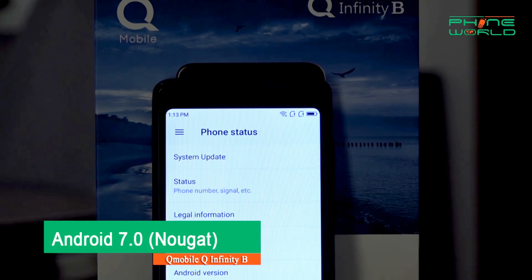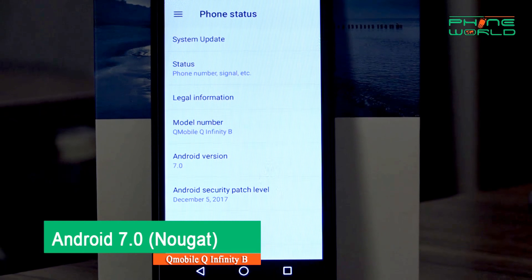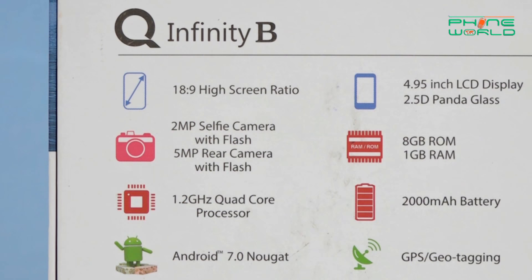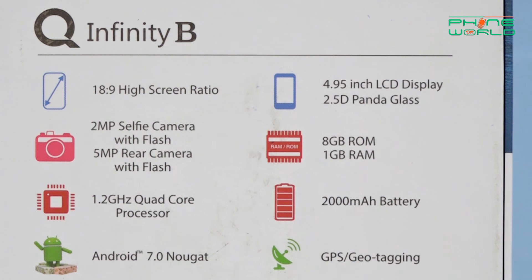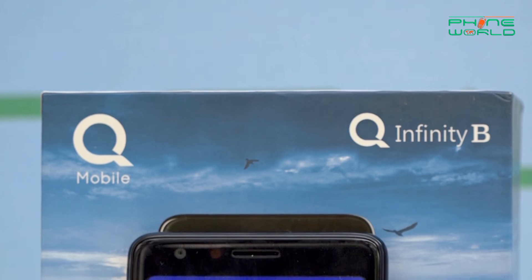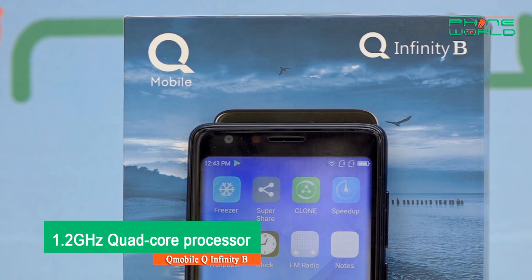This device runs Android 7.0 Nougat, and the overall interface and skin is the same as the Infinity C and Infinity E — I didn't feel any difference there. However, performance is a little less because this device has 1GB RAM compared to 2GB RAM on the others, and the processor is a 1.2 GHz quad-core compared to 1.3 GHz quad-core in the C and E.